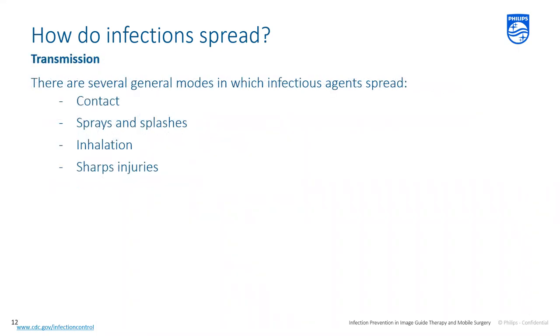In order to cause an infection, the infectious agent needs to be transmitted to the susceptible person. General modes of transmission include contact with a microbe, sprays and splashes, inhaling the microbe, and sharps injuries. Preventing or controlling the spread of infectious agents through these common modes requires different levels of precaution depending on the infection of concern and patient or environmental factors.